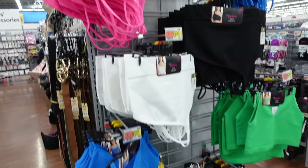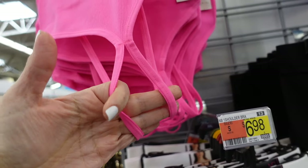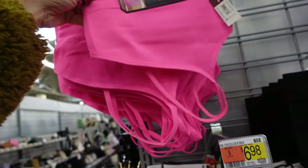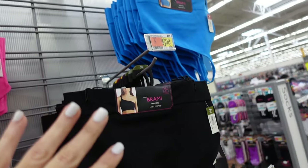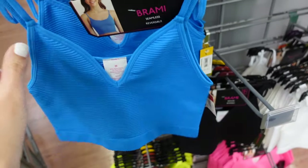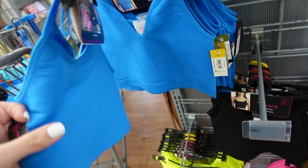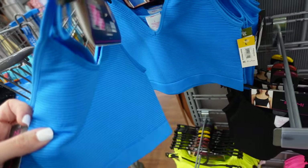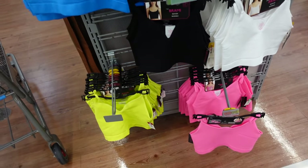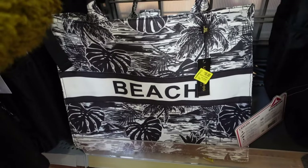Seamless bralettes from No Boundary. One has a strappy double-strap detail, squared in the back. In pink, blue, black, and white — $6.98. They also have a new ribbed style with scoop neckline, a bit longer, reversible so you can wear either side. In blue, black, white, pink, and lime green — also $6.98.